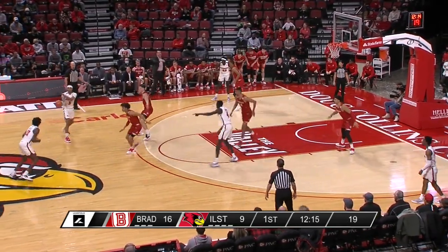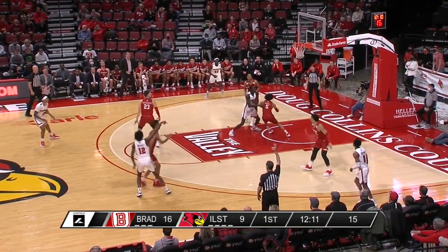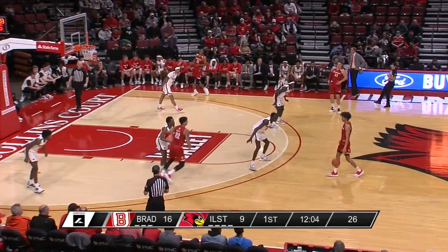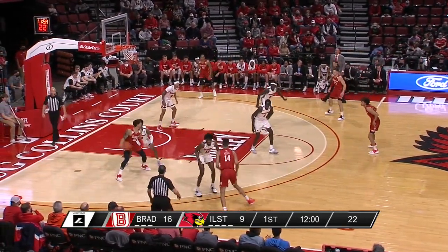Unfortunately, more of the same from Illinois State — ninth in the Valley in three-point defense and offensive rebounding. Right now, strength on strength: Bradley is executing, knocking down shots, and taking advantage of two Redbird weaknesses in perimeter defense and offensive rebounding.